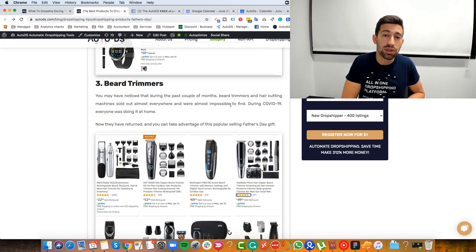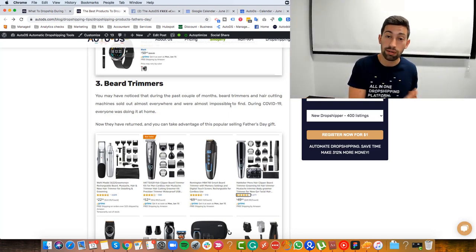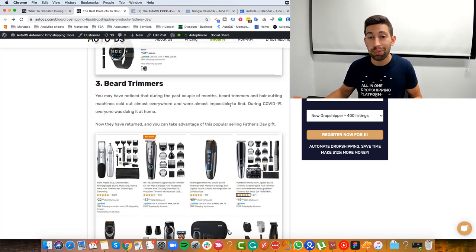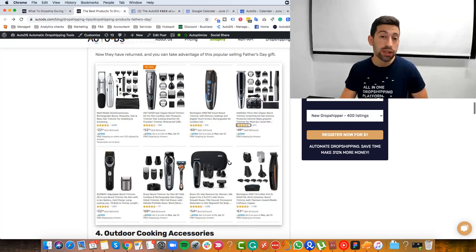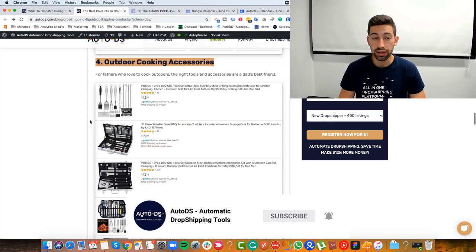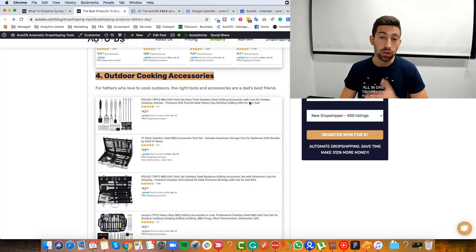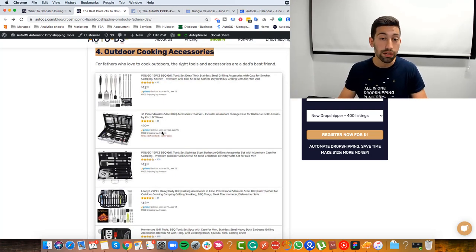The next niche was super popular during COVID-19 and people are still buying because everyone sees them at friends' houses and wants one for themselves: beard trimmers. Beard trimmers are really important to list in your store right now. Huge profits are possible because it's very hard to estimate how much they cost, so you can list them with high profit margins. Outdoor cooking accessories are also a super cool gift. Many people started cooking during COVID-19, so it's a great time to take that outdoors — something fathers will love to receive.